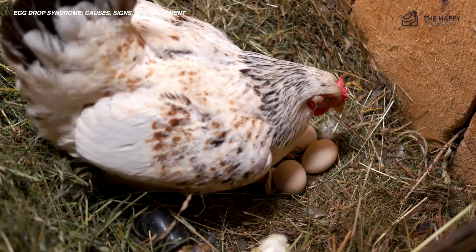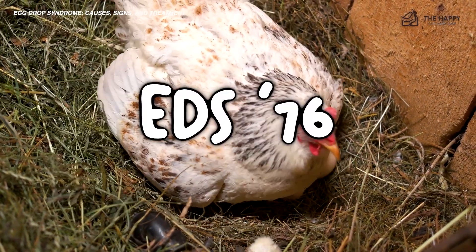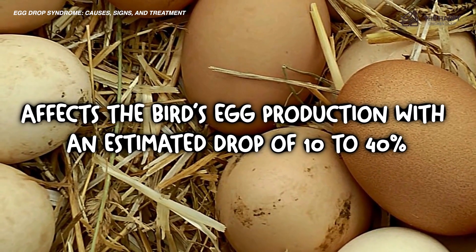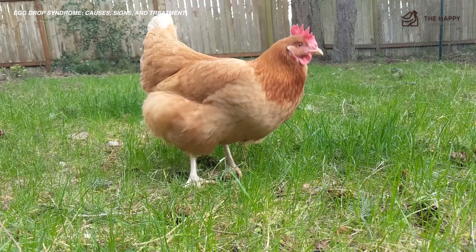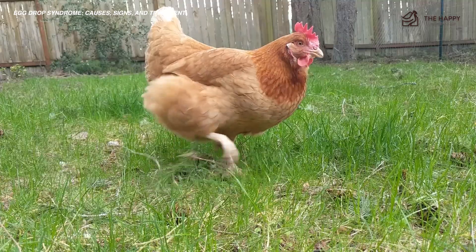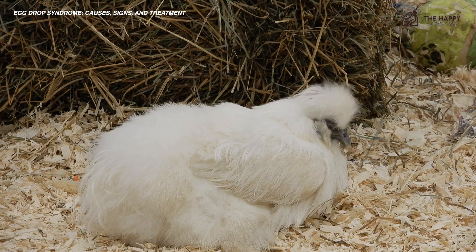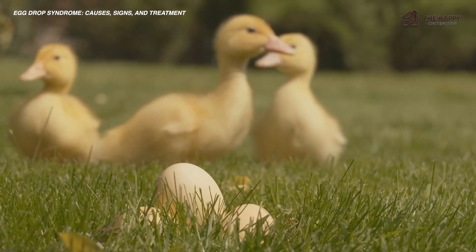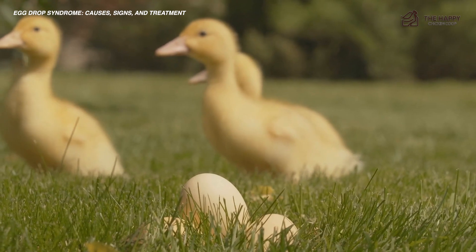Egg drop syndrome in poultry, also known as EDS-76, is a viral infection that affects laying hens. It affects the bird's egg production with an estimated drop of 10 to 40%. The first infestation in laying hens was recorded in 1976, hence the name egg drop syndrome 76. It's often addressed with its full name to distinguish it from duck's flaviviral disease, also known as egg drop syndrome in ducks, to avoid confusion.